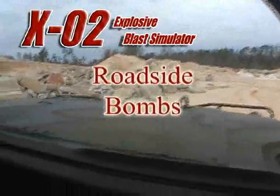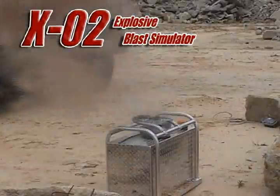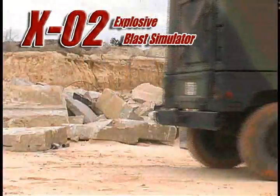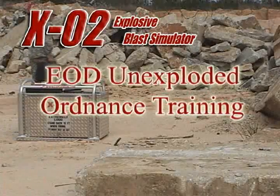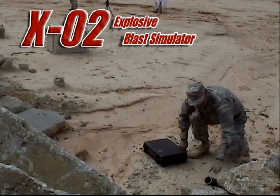The X02 can be used with an optional pressure plate trigger to simulate roadside bombs. The X02 can also be used to simulate unexploded ordnance for EOD training.